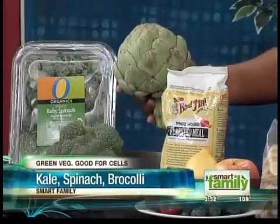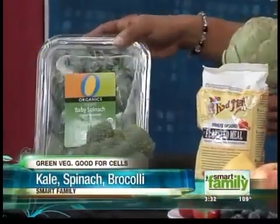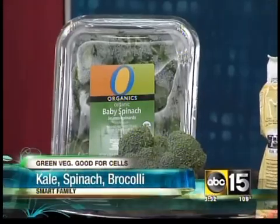Our next food type is green veggies. They contain chlorophyll, which has a very similar structure to our blood, and when you eat green vegetables it transfers into our blood and helps the oxygen transfer. Bottom line is you can't go wrong with green in your diet — there are so many nutrients in it. Kale is a great one.